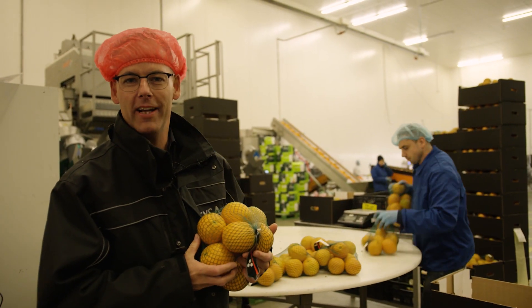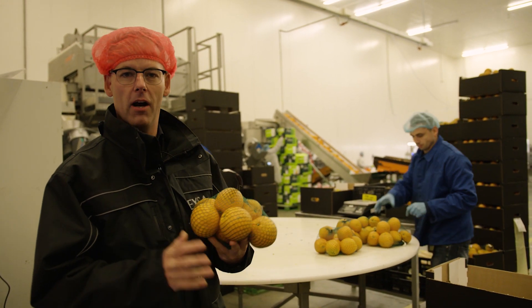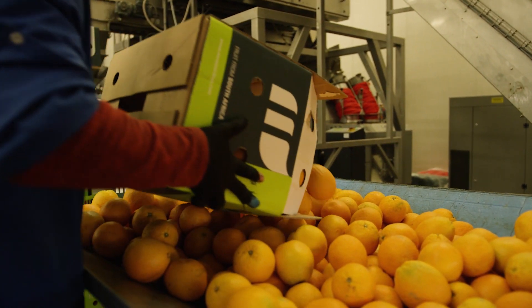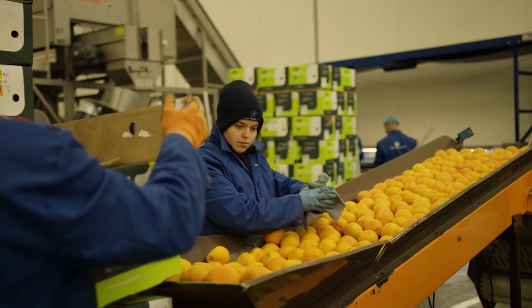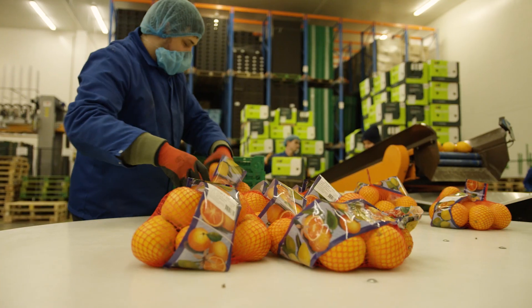Welcome to our beautiful brand-new packaging department. Here, we pack all kinds of fruits into different consumer packagings. As you can see on this side, we have two brand-new fantastic citrus packaging machines that are highly efficient. We will use both machines with only seven to eight people, and the capacity is about eight to ten pallets an hour.